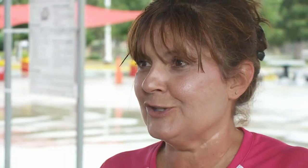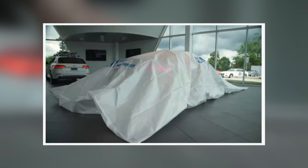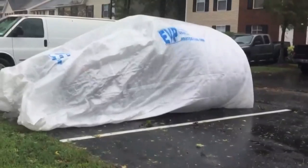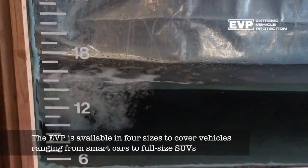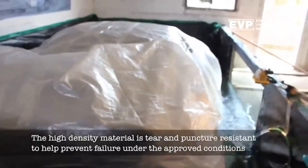We actually lost two vehicles at Soft Touch for Hurricane Katrina. I would have loved to have had a bag 12 years ago. The bag is called EVP for Extreme Vehicle Protection. The creators say it's made from 100% recyclable plastics. The thin bag is high-density, tear-and-puncture-resistant, able to withstand compression underwater two to even three feet for hours.